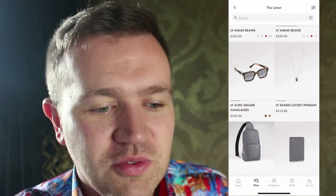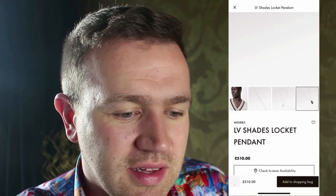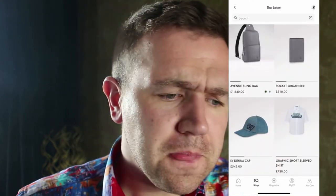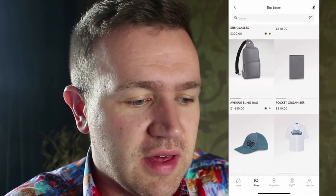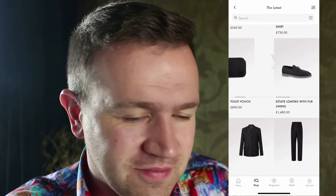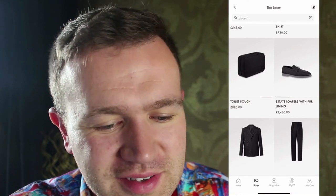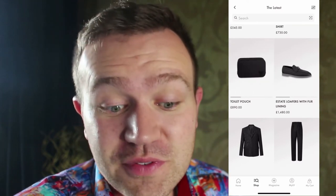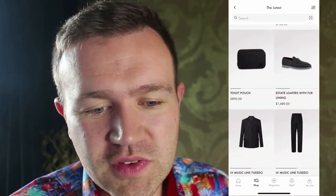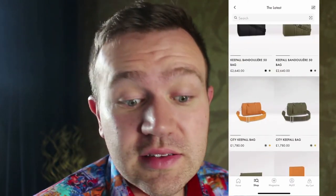There's an LV shades locket. I don't know what it is about locket pendants — I always get drawn to them. This one looks kind of like a dog tag, nothing too exciting. There's a pocket organiser for £310 in grey and the Avenue sling bag. There's a toiletry pouch — a bit of an unusual name, it should be more than a toilet pouch in my head anyway. State loafers with fur lining as well. As you can see, it starts off colourful but most of it is greys, blacks, and browns — unlike the khaki green ones at the beginning.